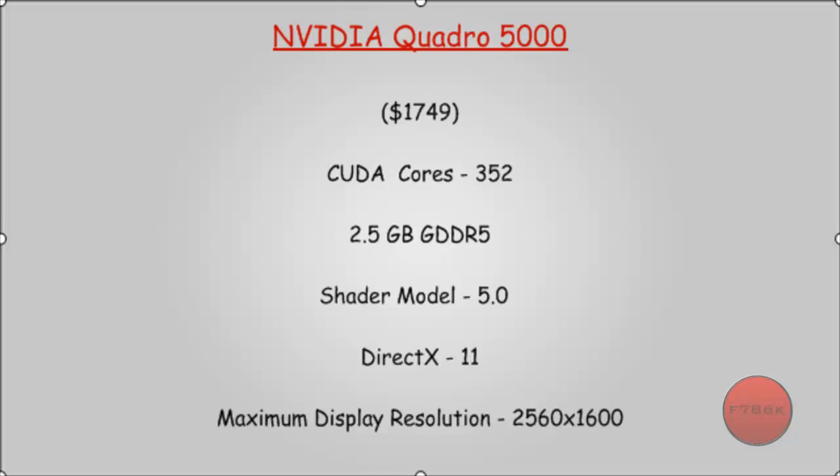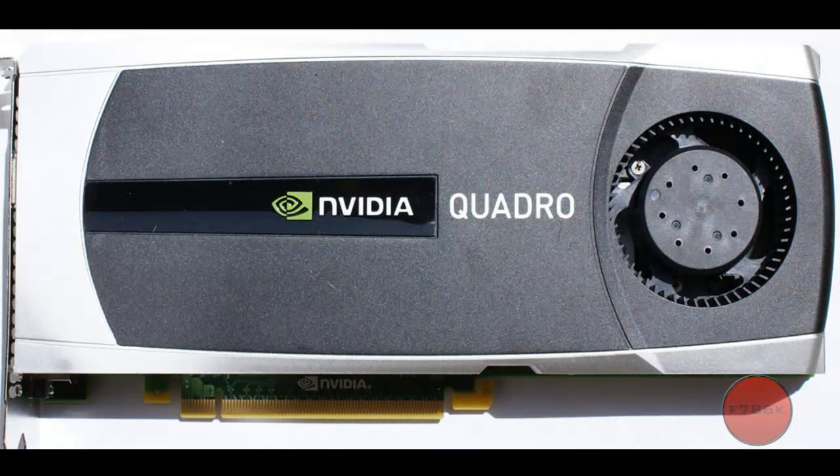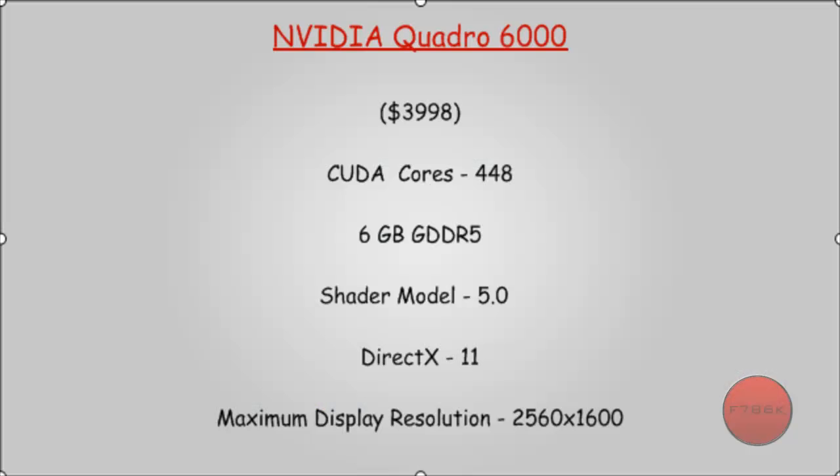NVIDIA Quadro 5000: $1074, 352 CUDA Cores, 2.5GB GDDR5, Shader Model 5.0, DirectX 11. NVIDIA Quadro 6000: $3998, 448 CUDA Cores, 6GB GDDR5, Shader Model 5.0, DirectX 11.